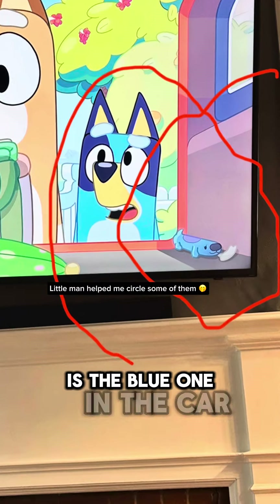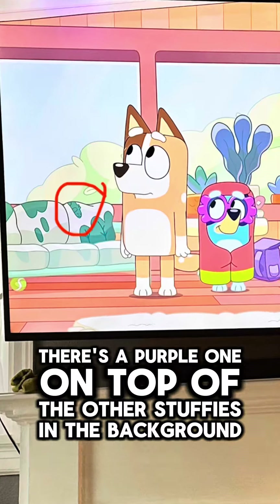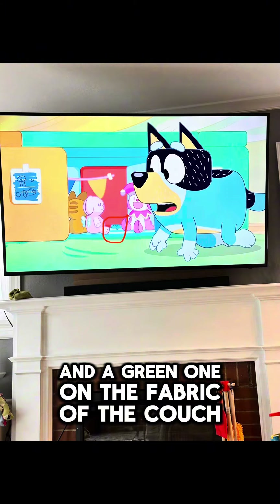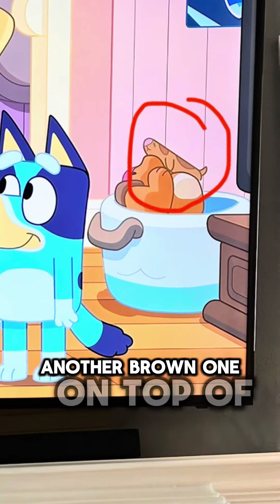There's a blue one in the car. There's a purple one on top of the other stuffies in the background, and a green one on the fabric of the couch, and there's a blue one in the background, and another brown one on top of the other stuffies.